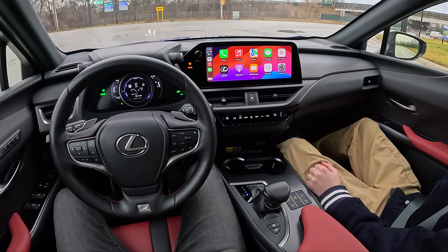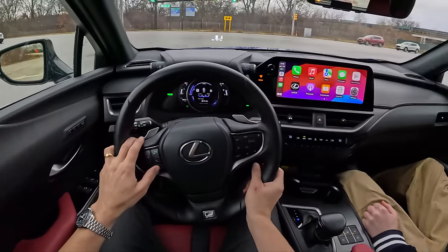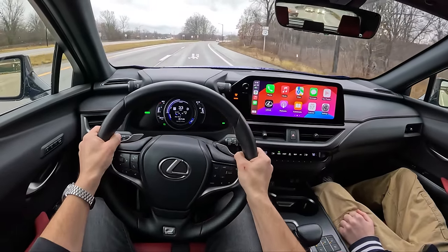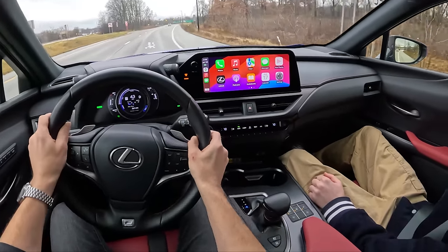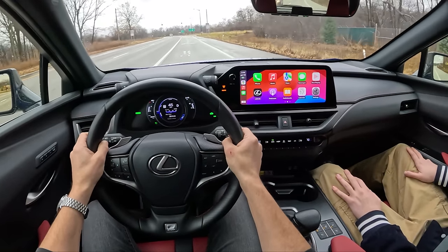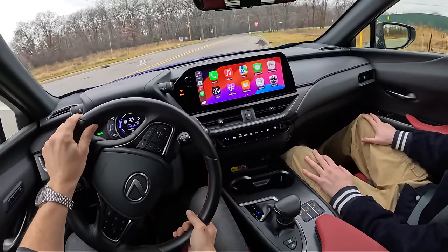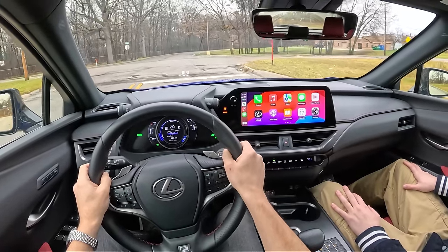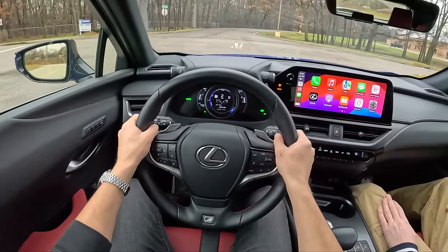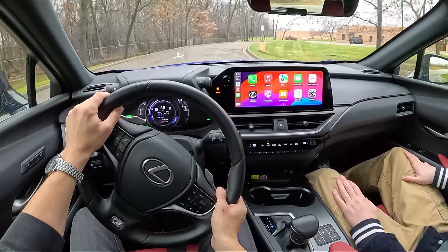What I said initially still holds true after a week with it: big picture, you zoom out, look at it, step away, and you wonder why you'd spend this much money on this car. There are so many more practical options for the money. But you look at the details and it's really nice — it has all the Lexus bits that other Lexuses have for a little less money given the size. It's fuel efficient, it handles well, but you can actually put stuff in an NX or RX for around $8,000 less.